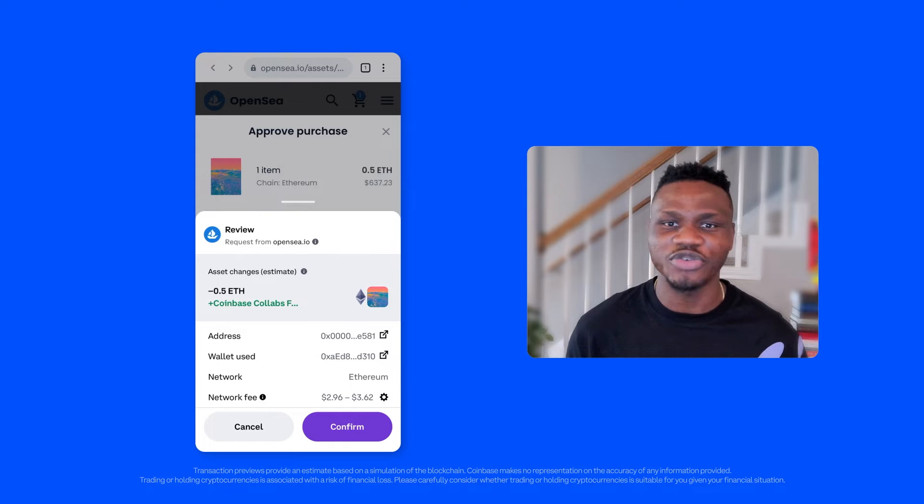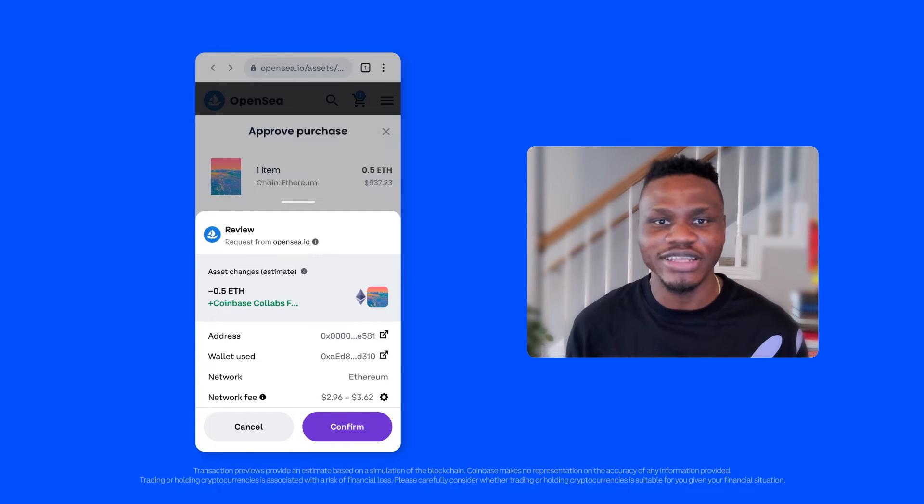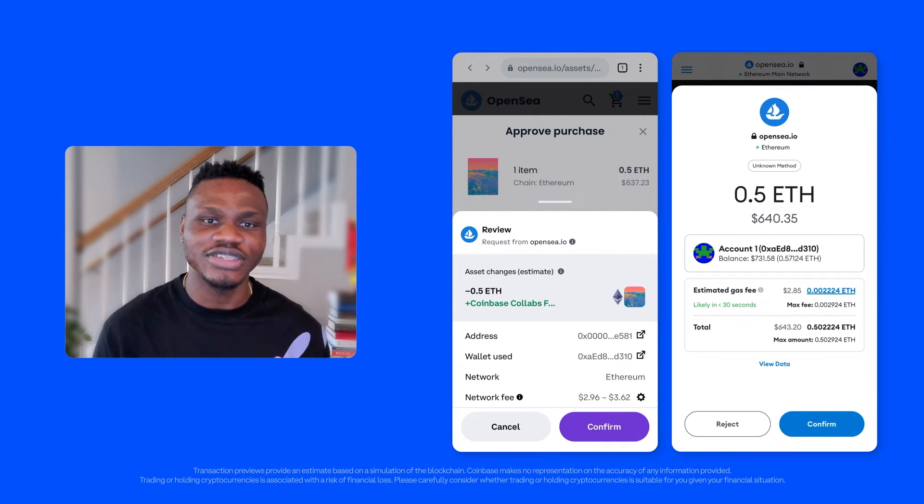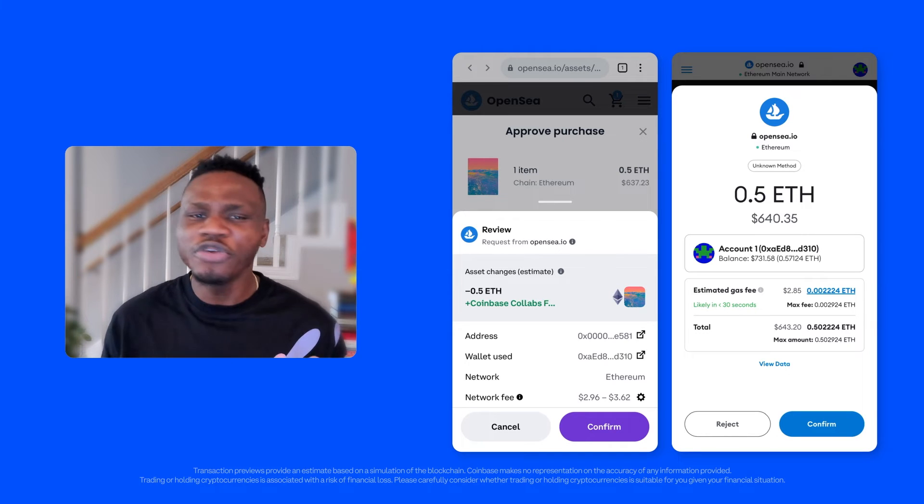As you can see on this screen, Coinbase Wallet shows you exactly how your token balances will change after you confirm the transaction. For comparison, here's how the same transaction looks on another popular wallet. The new feature on Coinbase Wallet gives you more visibility into your transaction — it's a game changer.